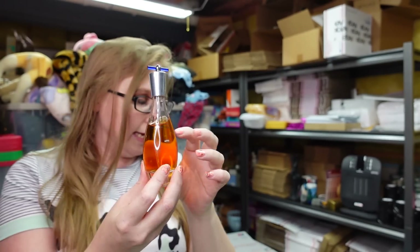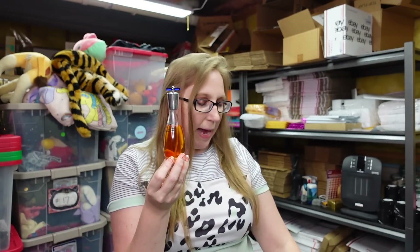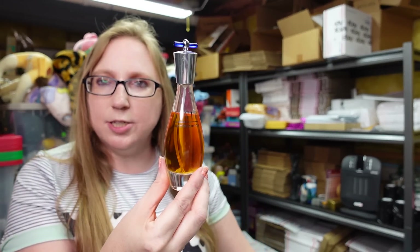There is actually one more perfume from Belinda's Box — a Liz Claiborne Vivid Perfume. I put that up as a buy it now for $19.99.